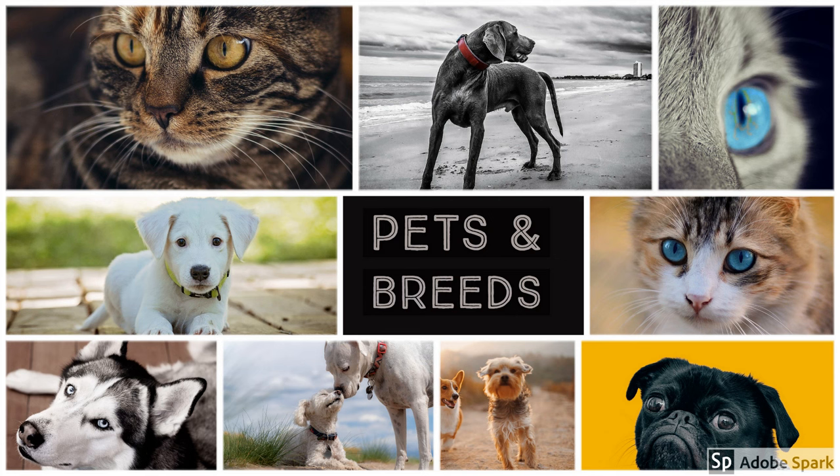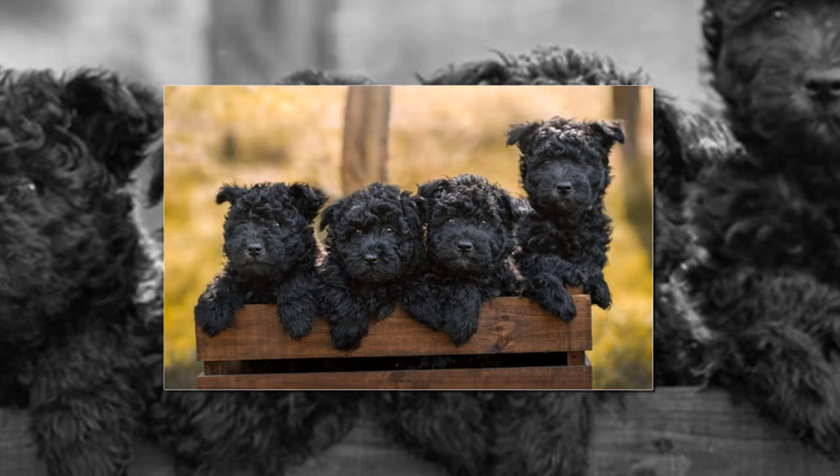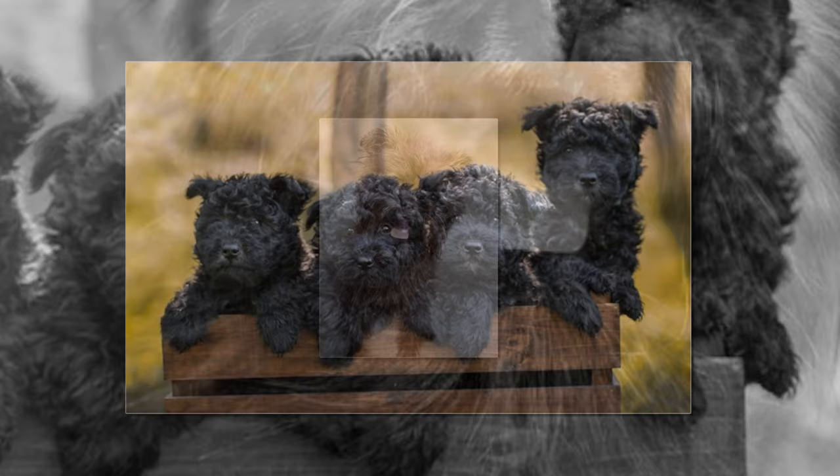Welcome to Pets and Breeds YouTube channel. The Affenpinscher is square proportioned, compact and sturdy, with medium bone. This breed is a smaller version of a working terrier and as such is not a delicate dog. This is an active tough dog that is agile enough to catch and dispatch rodents. The gait is light, sound, and confident.